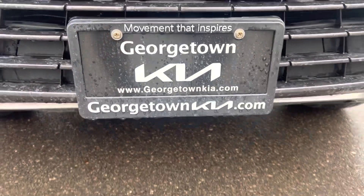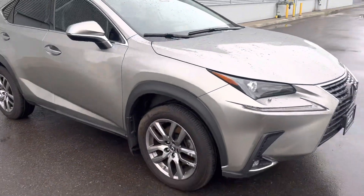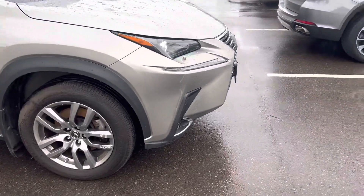Hi Rad, it's Gavin here from Georgetown Kia. I just wanted to make a quick walk-around video for you so you can get a closer look at our beautiful 2021 Lexus NX 300 and see the great condition that it's in.